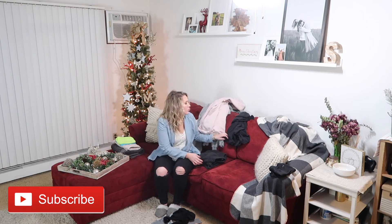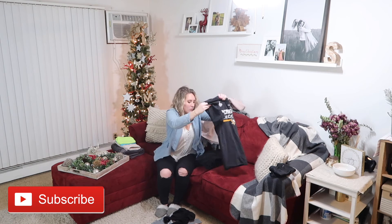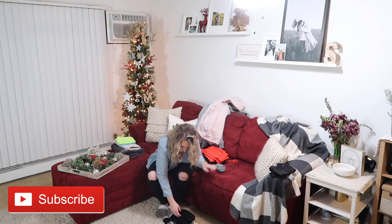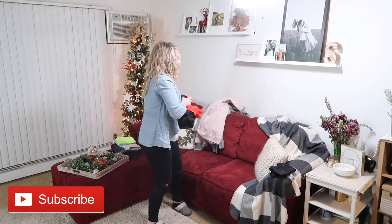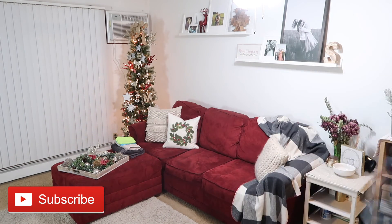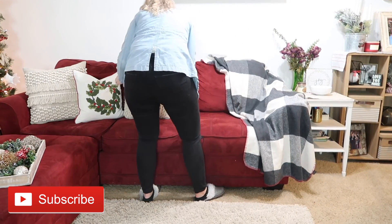I really just want to thank you all so much for watching this ultimate clean with me. I hope it gave you all a ton of cleaning motivation to get your homes back in order before the Thanksgiving festivities begin. Remember to give this video a thumbs up if you liked it and comment down below what you are most looking forward to this holiday season. I always love connecting with you guys, but before you leave hit that red subscribe button and turn on your bell notifications so you don't miss out on any future videos. Thank you all again so much for watching and I cannot wait to see you all in my next video. Bye!